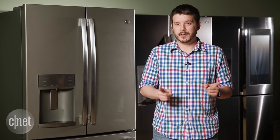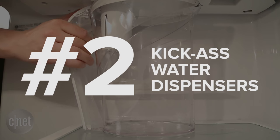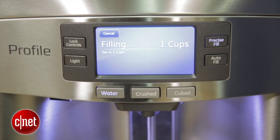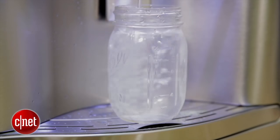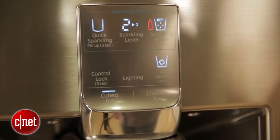Number two: kick-ass water dispensers. I'm talking about GE fridges here — they're the leader when it comes to good water dispensers. They've got autofill fridges that'll automatically fill up your glass, pitcher, or pot, or dispense the exact amount of water that you need. Samsung's in the mix too — its Chef Collection fridge will dispense sparkling water on demand.